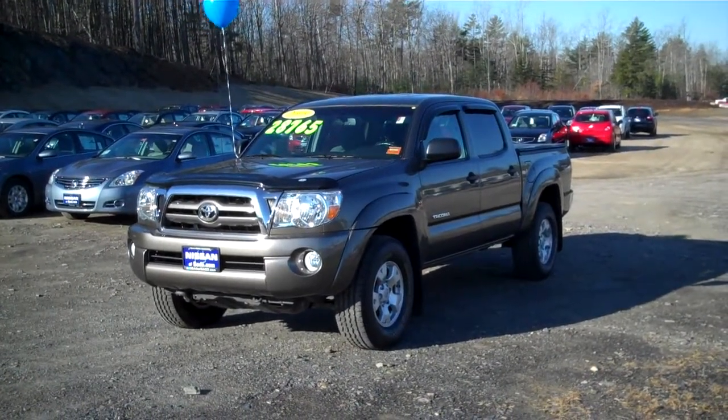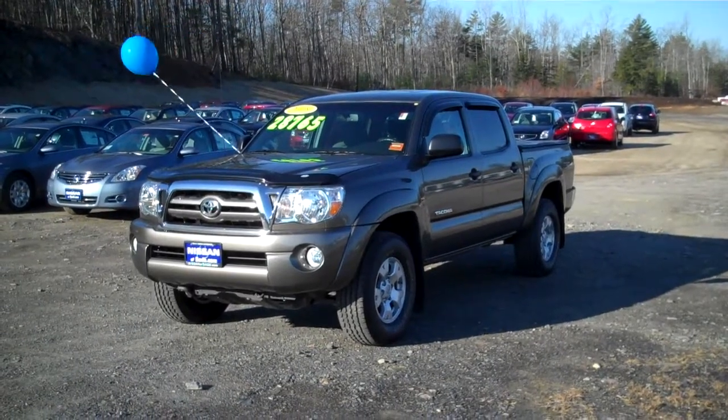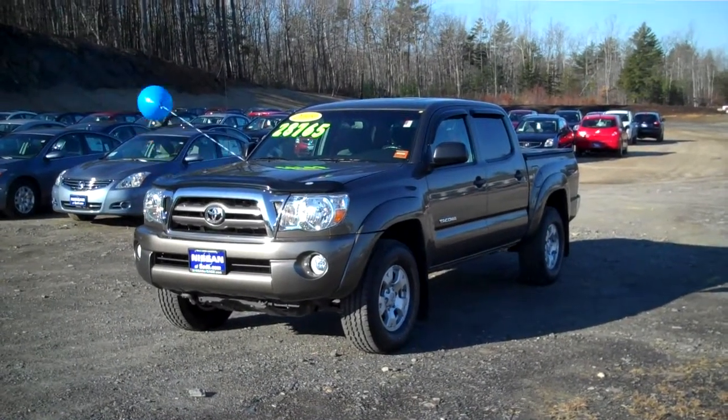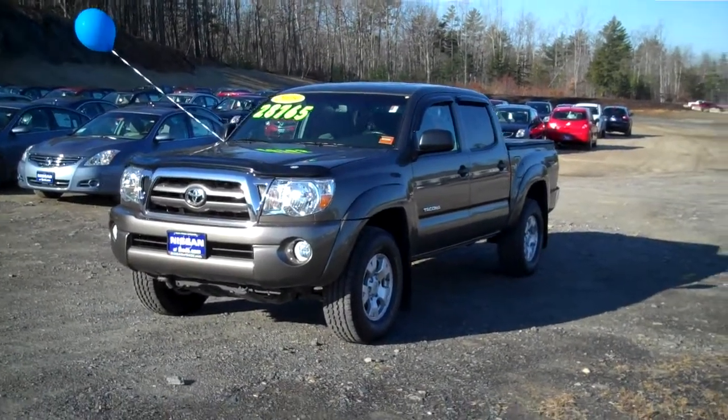Hi, this is Bill Wheaton, the Internet Sales Manager for Nissan of Saco, NissanofSaco.com. Here we have a 2009 Toyota Tacoma TRD Crew Cab. What a gorgeous truck.